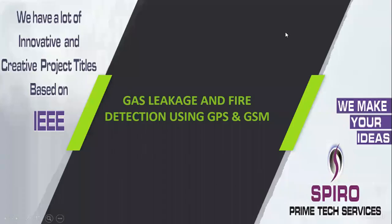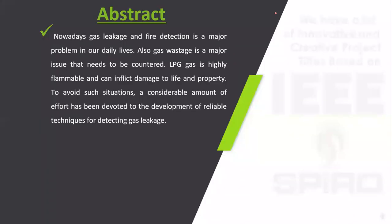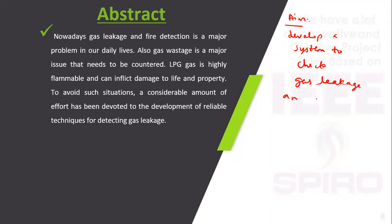Project code ITGP06, project title: Gas Leakage and Fire Detection using GPS and GSM. The aim of this project is to develop a system to check gas leakage and fire detection at home.